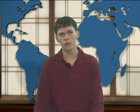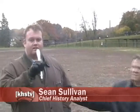Overall, it appears the catapults were a great success. Before we leave you this morning, here's a closer look at the history of catapults with KHS's resident chief history analyst, Mr. Sullivan. It's very historical.